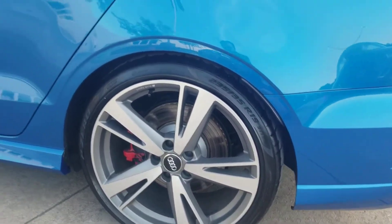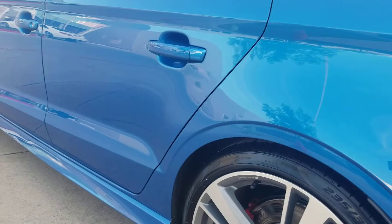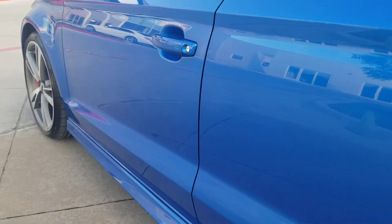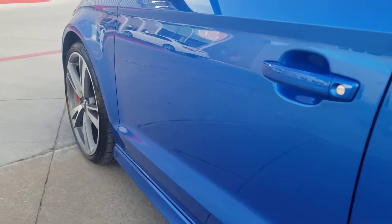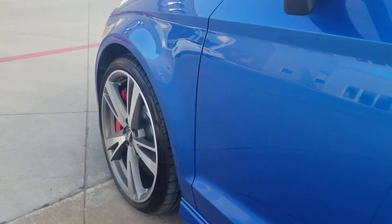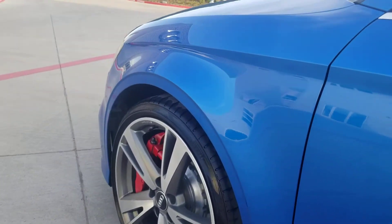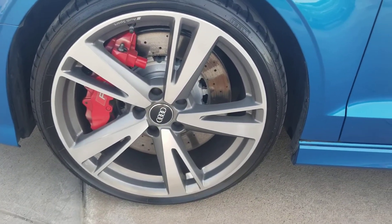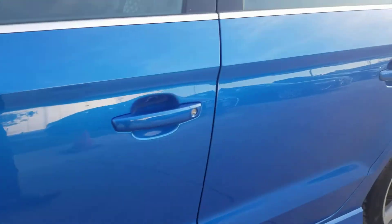No curb rash, tires in great shape. Coming down the body line, doors look great, handle and around the handle area looks great. Once again, nothing of concern that I'm seeing at all. And then of course the front tire. Come on inside with me.